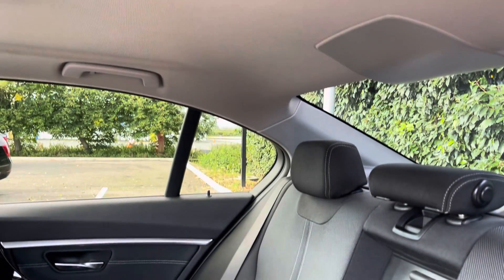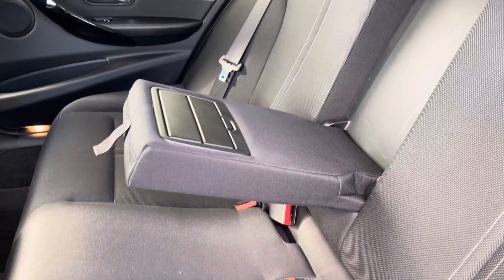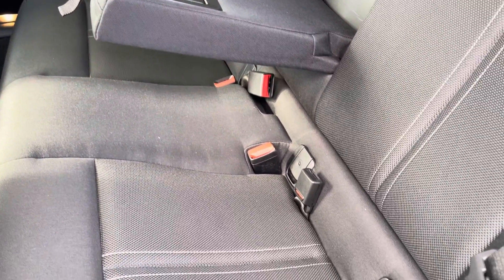Into the rear seats themselves now, they're finished in full cloth upholstery. We have seating for three people here with a centre armrest, and both end seats include ISOFIX child seat preparation.